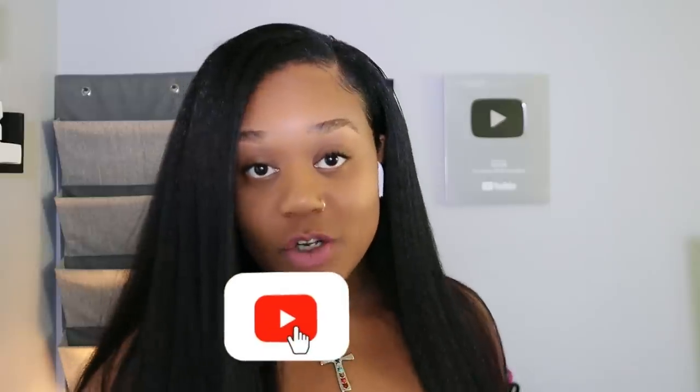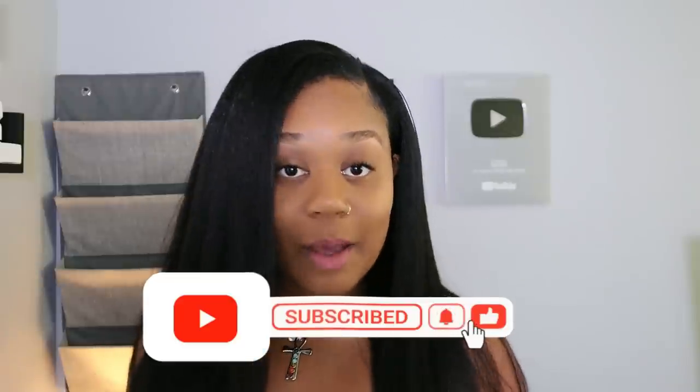Before we get started, make sure you go ahead and subscribe to my channel and click on that bell notification so you're notified every single time I post another video.